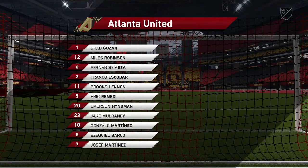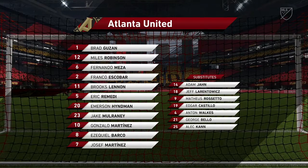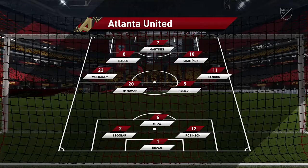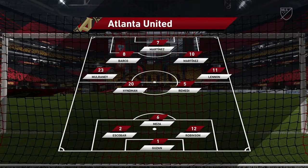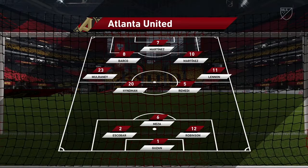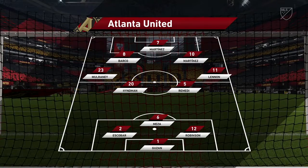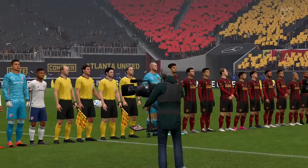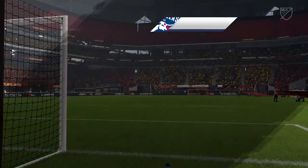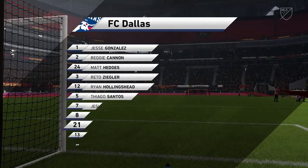Atlanta United lining up today with three at the back — that's the first thing that catches the eye. It looks to be a three-four-three, you certainly don't see it that often. When it works it can catch the opposition off guard — it can be a really awkward shape to contend with. And for the away side, this is how they line up for this match.